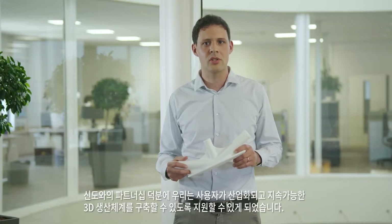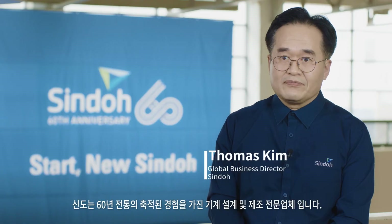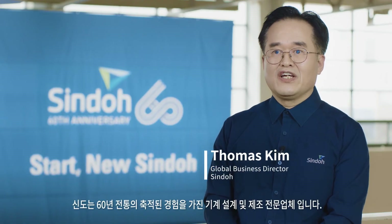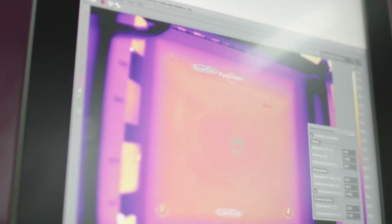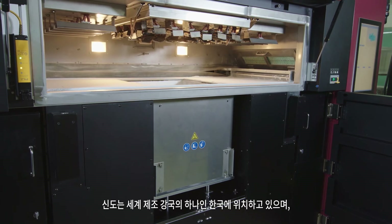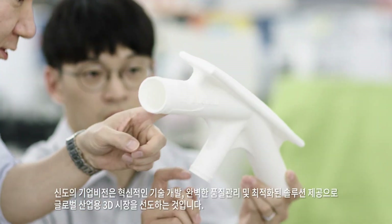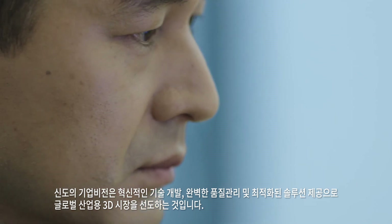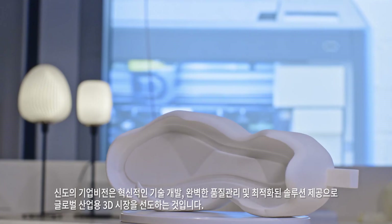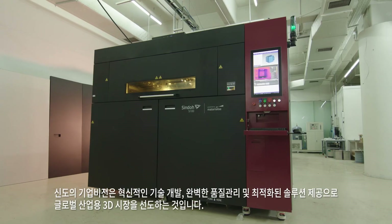Thanks to this partnership with Shindo, we empower users to establish industrialized and sustainable additive productions. Shindo's expertise is machine design and manufacturing with more than 6 decades of accumulated experience. We are located in Korea, one of the strongest manufacturing countries in the world. Our corporate vision is to lead the global industrial 3D market by providing innovative technology development, complete quality control and optimized solutions.